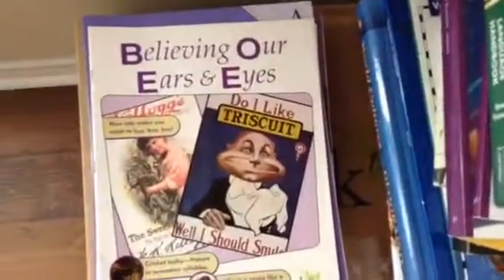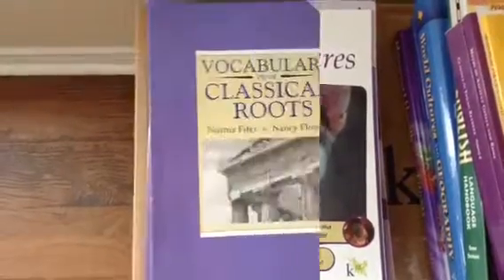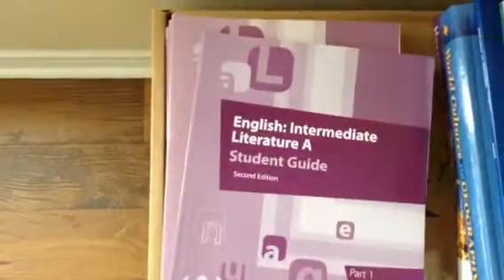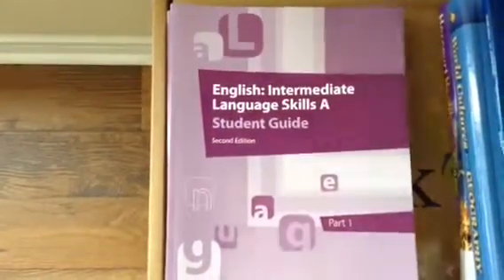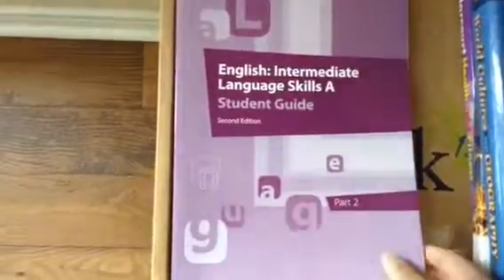Believing Our Ears and Eyes, Animal Adventures, Vocabulary from Classical Roots, English Intermediate Literature A Student Guide. This is Intermediate Literature A Part 2, Intermediate Language Skills A Part 1, and then Intermediate Language Skills A Part 2. So that is it for all of our English materials.